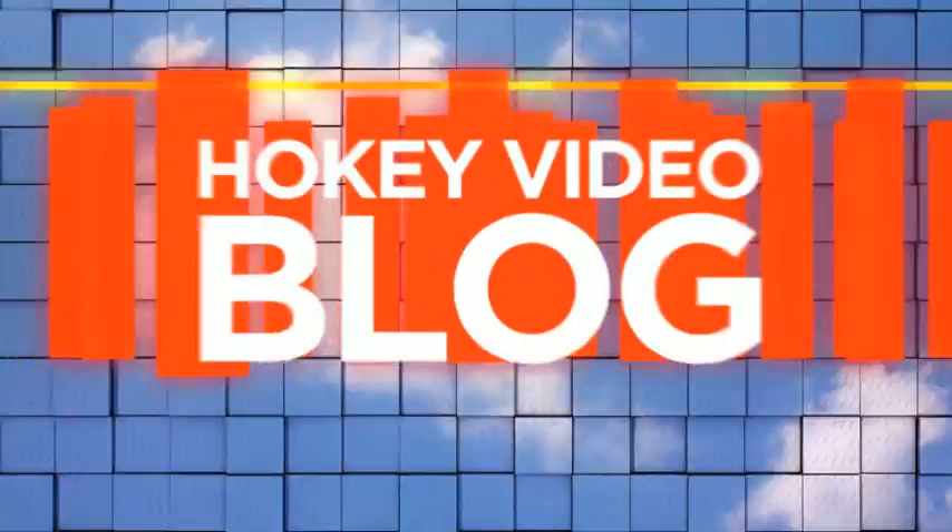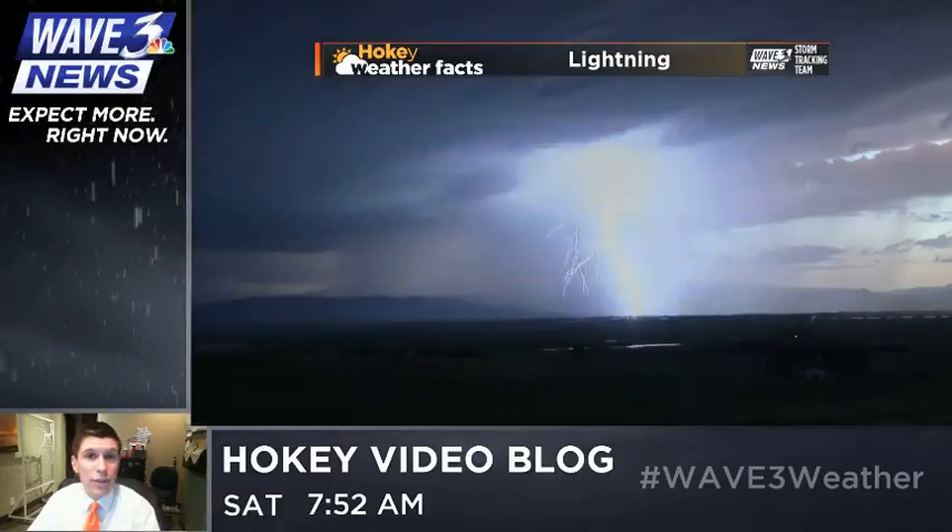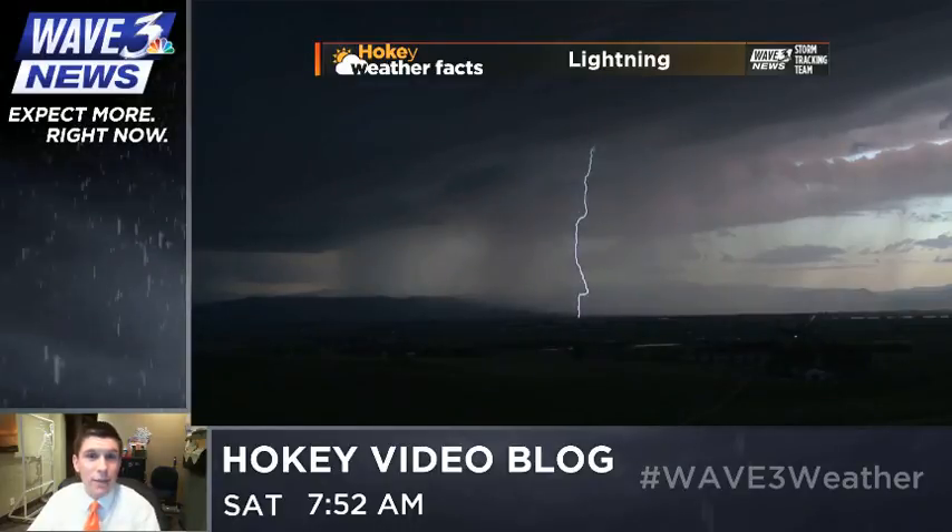Hey everybody, it's meteorologist Ryan Hoke with a Hokie Video Blog update for this Saturday morning. A lot going on outside, not only with our events, but the rain and thunderstorm chances as well. We'll talk about that over the next several minutes.